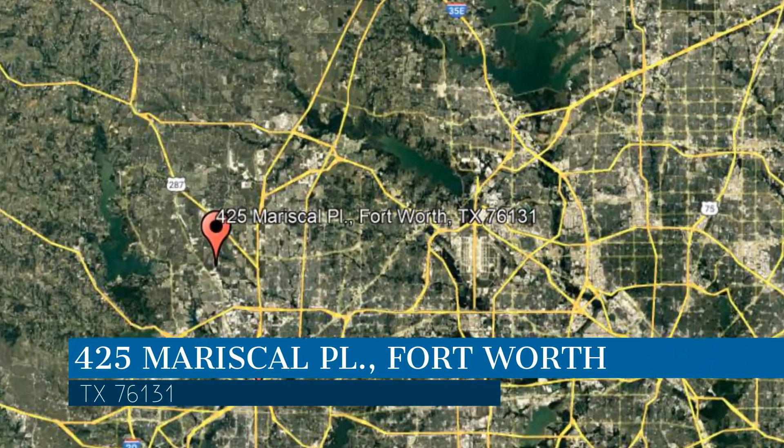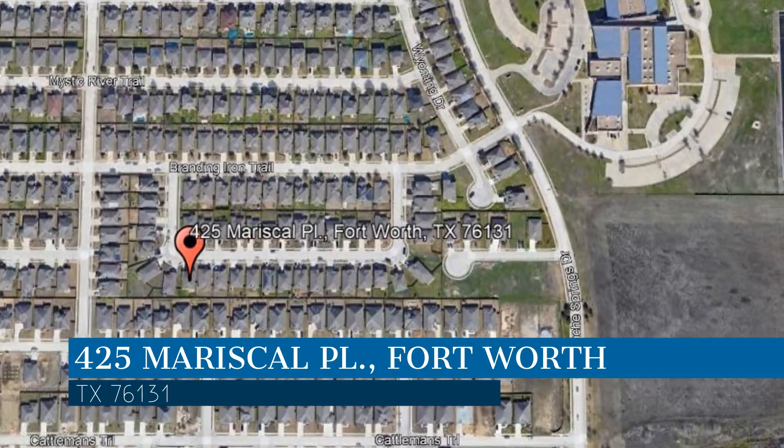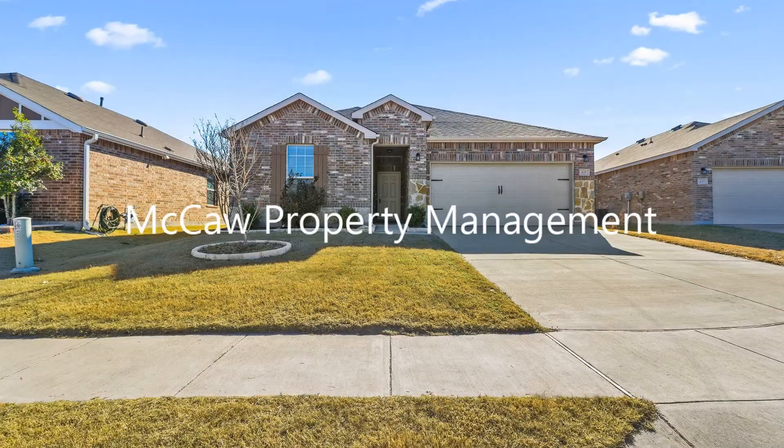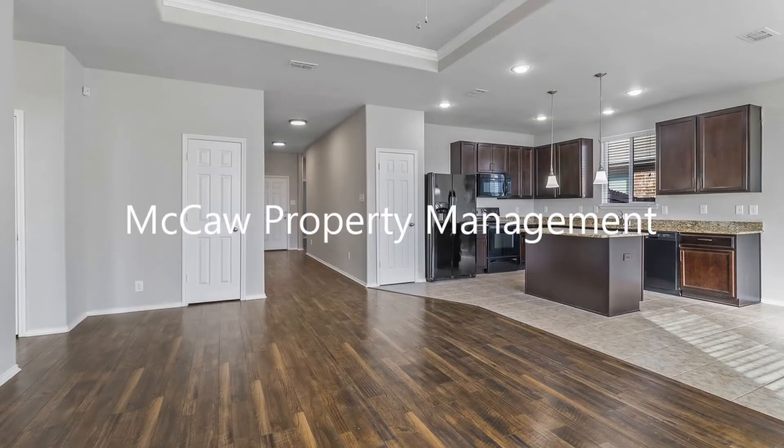This property is located at the address on your screen, and this video is brought to you by McCaw Property Management, a leader in Fort Worth property management. This newly remodeled home in Fort Worth, Texas features 1,670 square feet of living space with beautiful wood-like flooring.